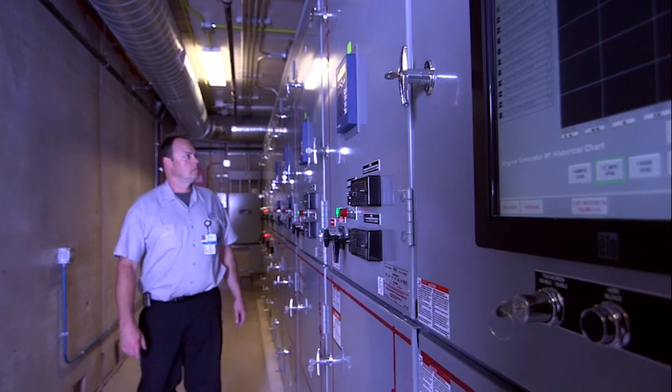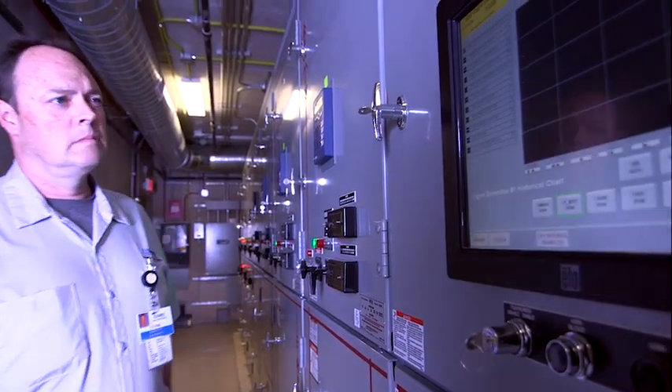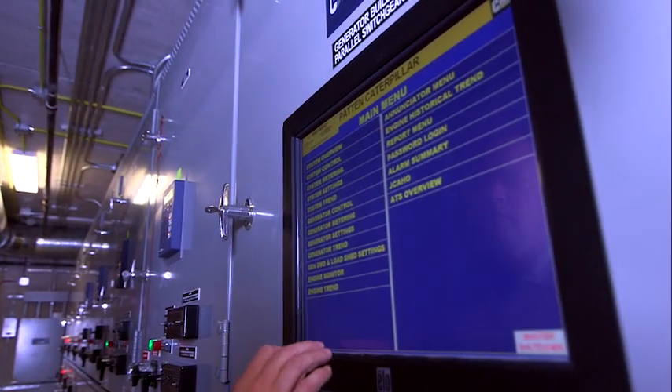During construction, we worked with Patton and had several conference calls, especially for the paralleling gear and the protective relays required, to get everything configured so it would work both for Patton and also with our downstream protection.